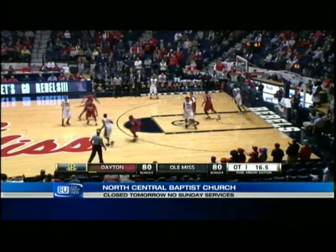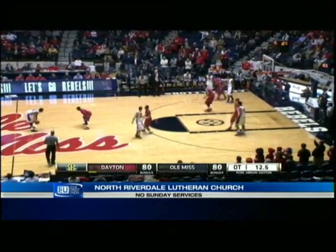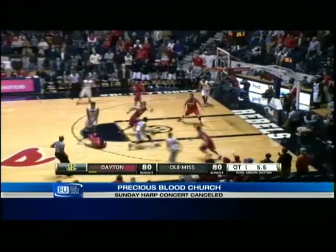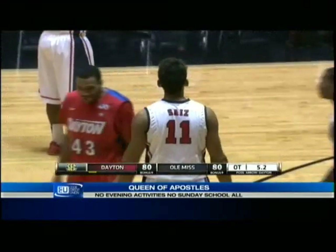Tie game with 15 seconds remaining. Jarvis Summers had a similar situation at the end of regulation — he needs to attack now. Clock down to five, and an offensive foul called on Summers.